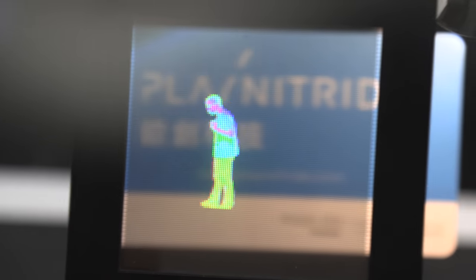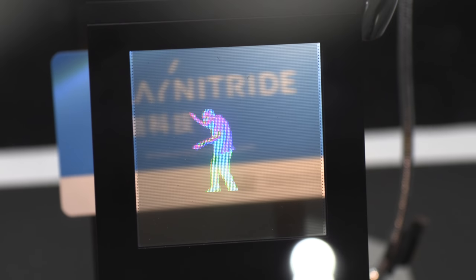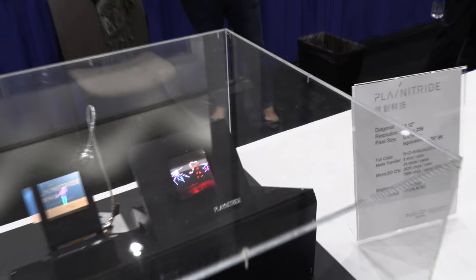In the future, micro LED applications are not limited to current display formats. They extend to automotive, outdoor, and wearable applications that need high brightness and high contrast.